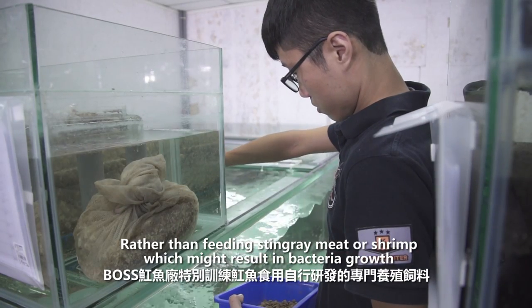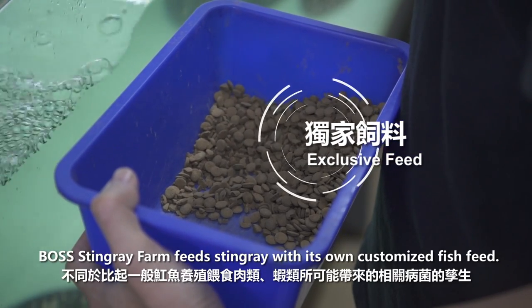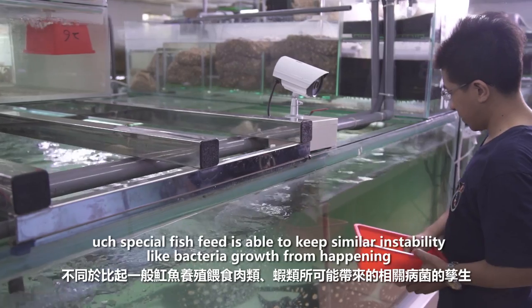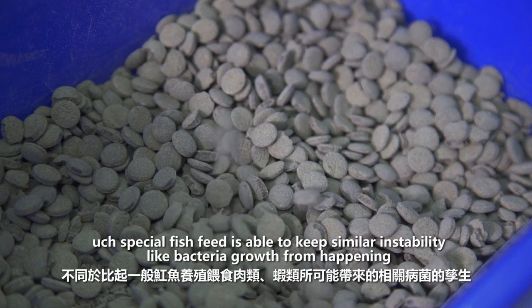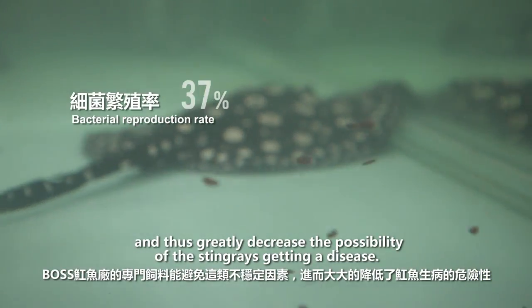Rather than feeding stingray meat or shrimp, which might result in bacteria growth, Boss Stingray Farm feeds stingrays with its own customized fish feed. Such special fish feed is able to keep similar instability, like bacteria growth, from happening and thus greatly decreases the possibility of the stingrays getting a disease.